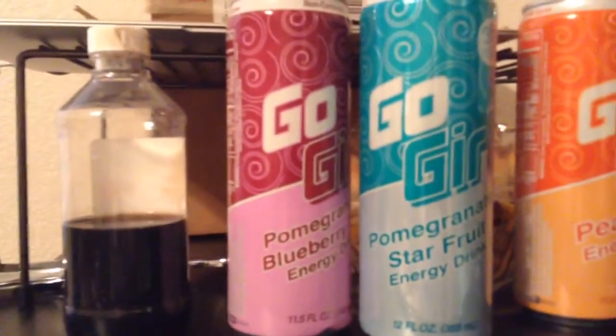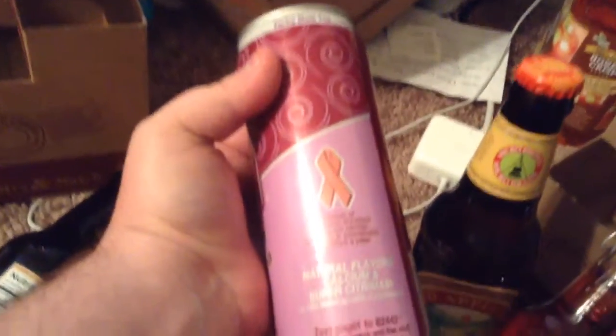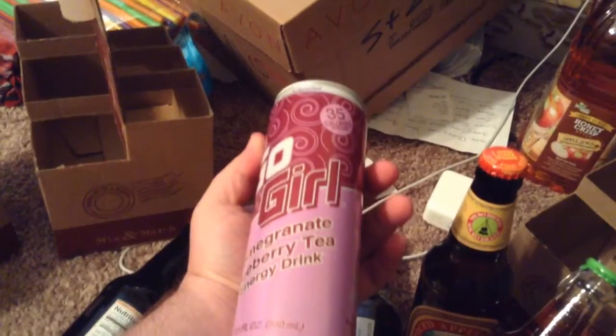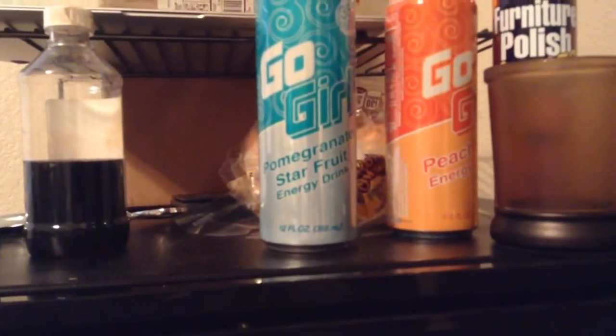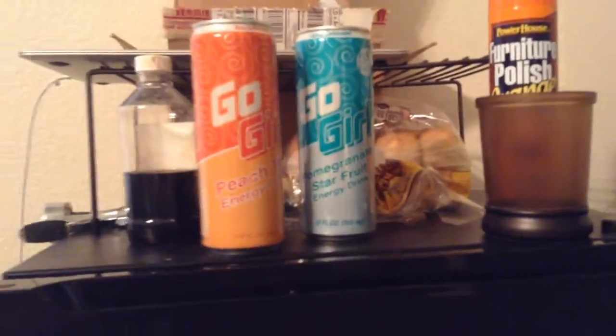Aside from that, I also get strange drinks from the 99 cent store. For example, I got these for my wife — Go Girl energy drinks. One of the things that really attracted me to this drink was the fact that it contains yerba mate tea, natural flavors, calcium, and Citromax. These are sweetened with agave, not sugar, which is even better than sugar — as opposed to high fructose corn syrup. The flavors are pomegranate blueberry tea, pomegranate star fruit, and peach energy. The brand name is Go Girl — I really don't know why they decided to go with the female branding, seeing as how anybody can drink an energy drink.